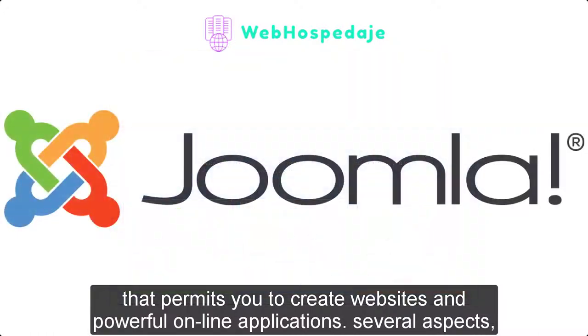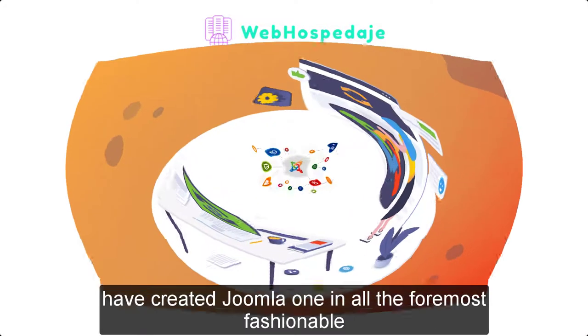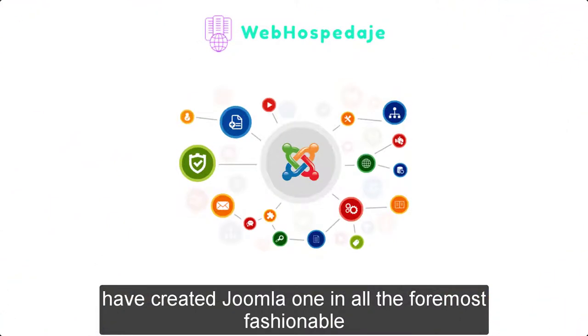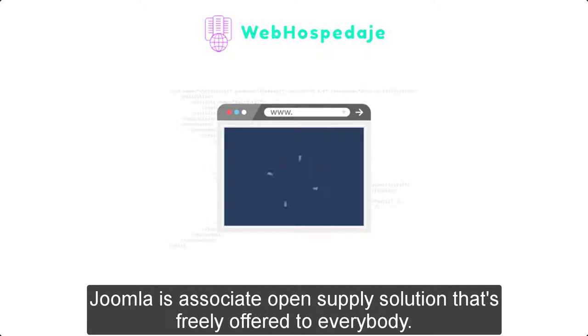Several aspects, as well as its ease of use and extensibility, have made Joomla one of the foremost fashionable website software packages offered. Best of all, Joomla is an open source solution that is freely available to everybody.